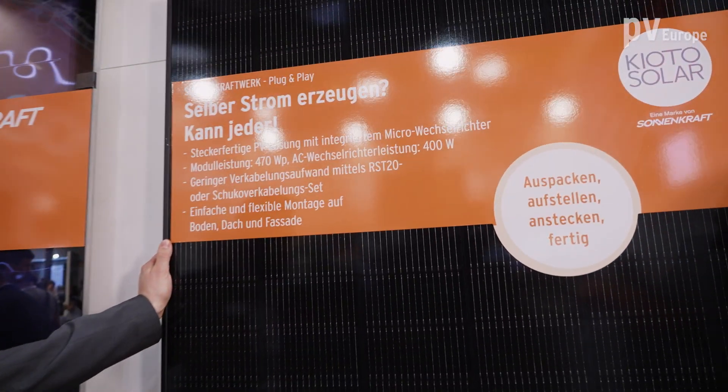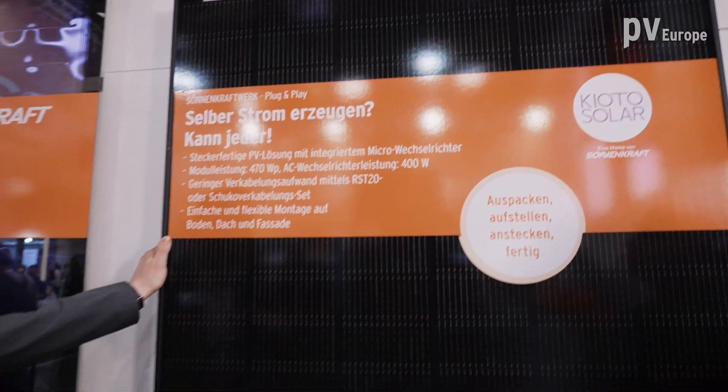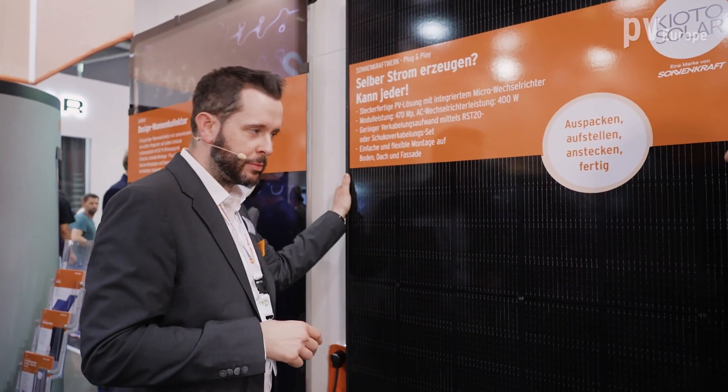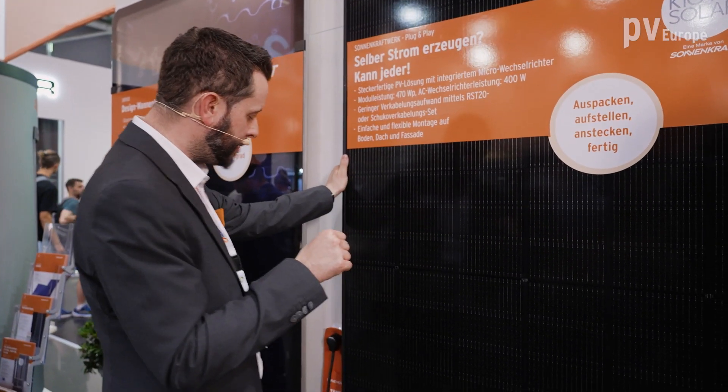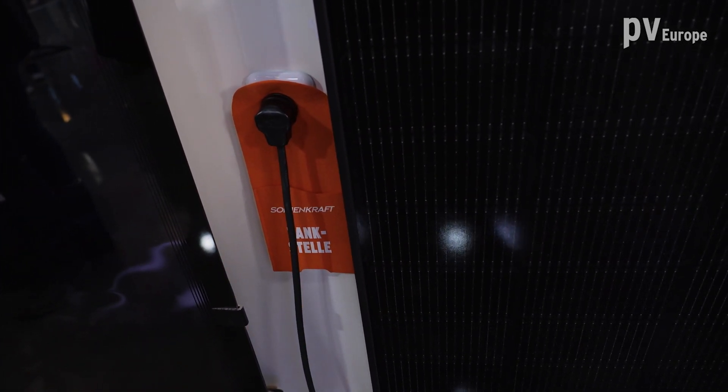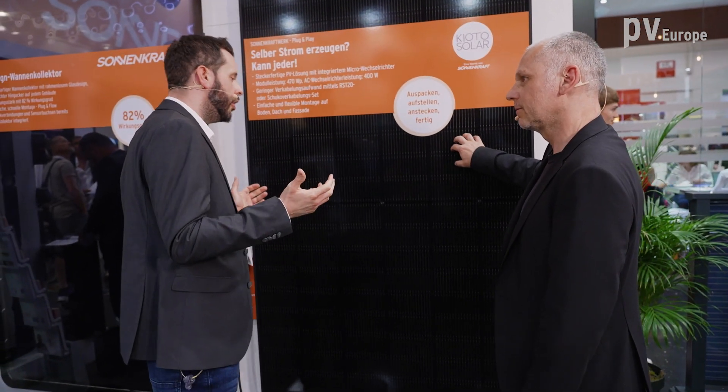Mr. Frank, I was just discussing balcony solutions with Ms. Scheer. Do you have another solution for balconies? We are directly in front of our new 470 Watt Peak module in black version with a 40 millimeter frame — a very stable module. This is our power upgrade to the already existing 300 Watt Peak module. As a customer, you can choose to use the module as a standard application on the roof, or do it as a direct plug-and-play version and put your energy straight into the plug. The module comes with a pre-mounted micro-inverter, so everything is prepared AC-sided. You can also use it as a balcony power station application, and for specific balcony applications we have even better solutions in the double-glass versions.